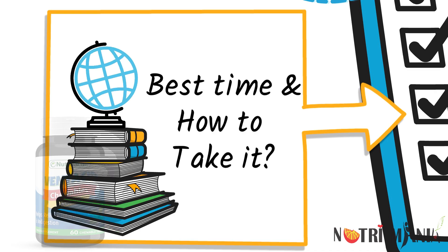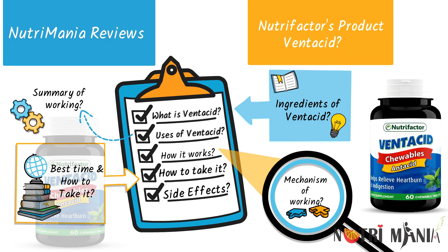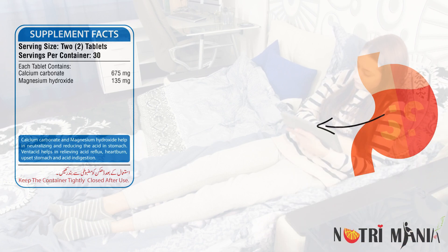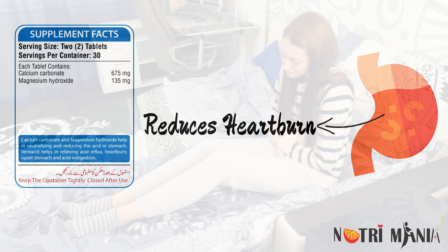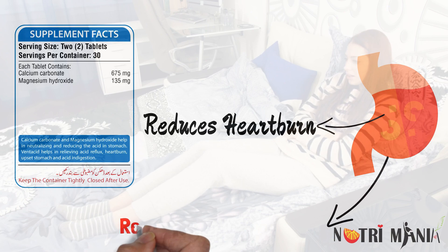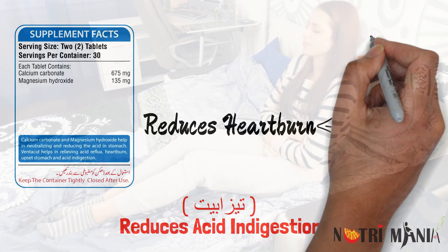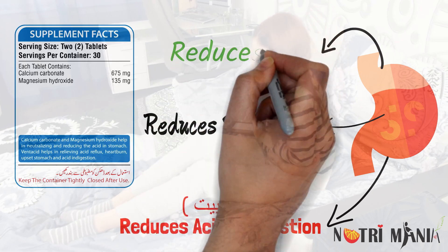At the end we will discuss its side effects and toxicity. Ventacid contains 675 milligrams of calcium carbonate and 135 milligrams of magnesium hydroxide. Ventacid fights against heartburn and provides quick relief from it. It also provides relief from stomach discomfort and acid indigestion. The constituents of Ventacid also alleviate the problem of bloating.